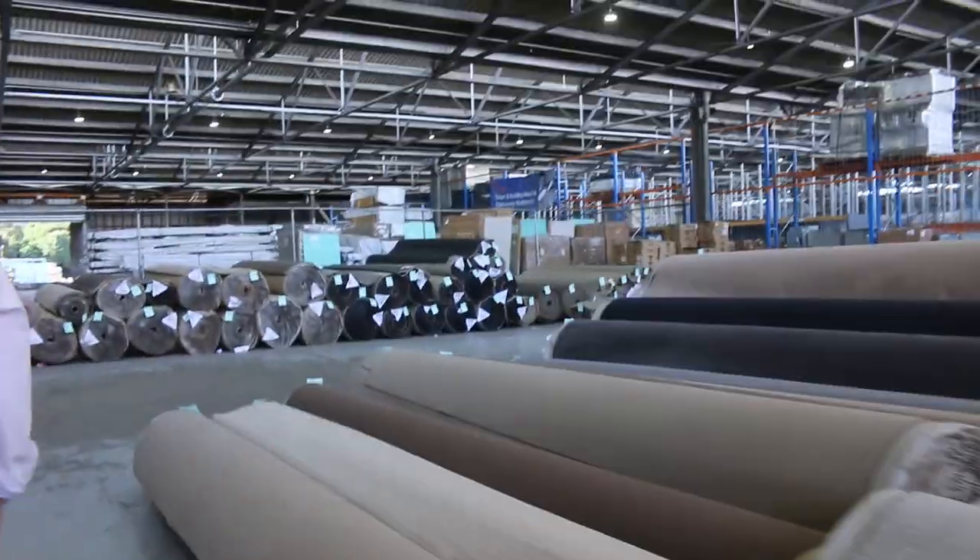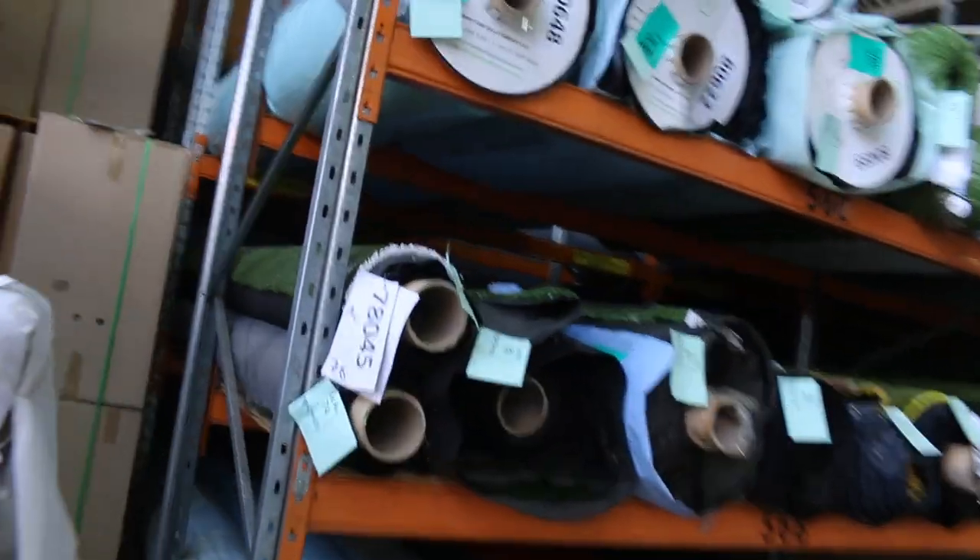It's all guesswork here — you never know on auction day. It's been really good value lately, so if you ever want to buy carpet, you have to do it because it's so cheap.